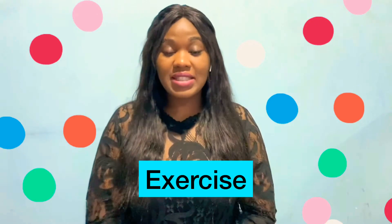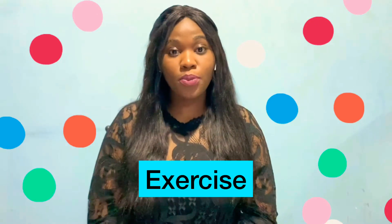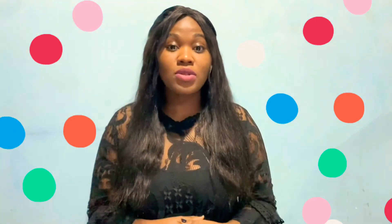Three: start exercising before you get your period. This can help with blood flow, which can help relieve pain and help with the flow of the period. It can also help with your mood, decrease the symptoms of PMS, and help with bloating.